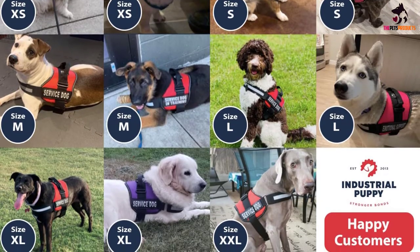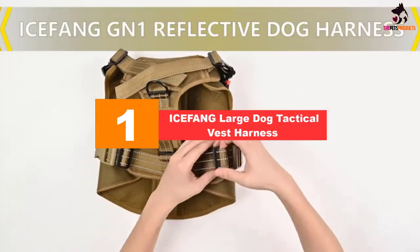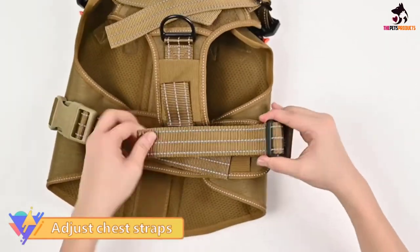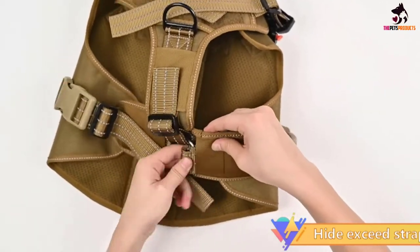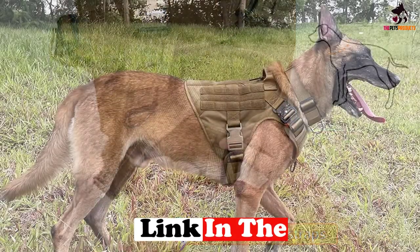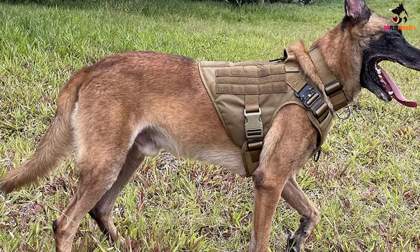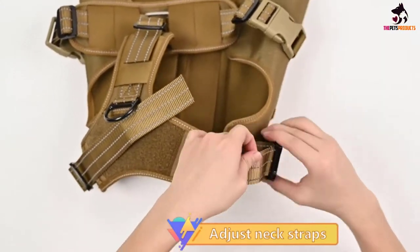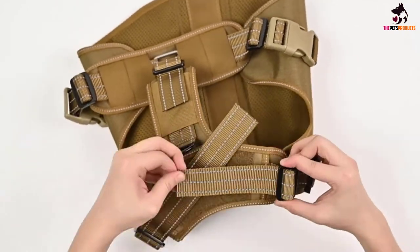And finally, at number one, we have the Ice Fang large dog tactical vest harness. Ice Fang are known for working closely with dog trainers and handlers when designing their products, and this canine harness is no exception. Made from 1050 denier water-resistant and breathable nylon — the strongest on our list — the vest also features soft padding to ensure comfort even for extended periods of time. Its alloy metal buckle has been tested to withstand loads of up to 1,000 pounds, making it ideal for working dogs.